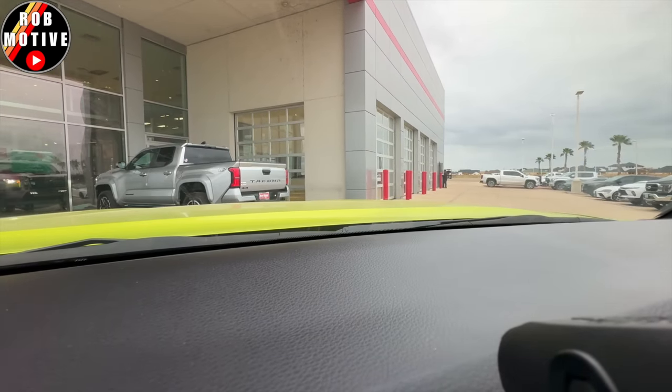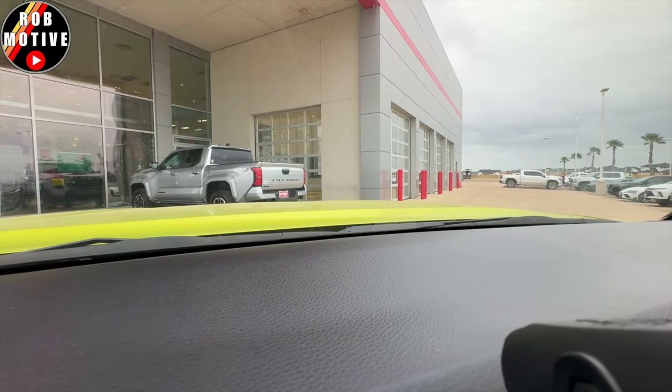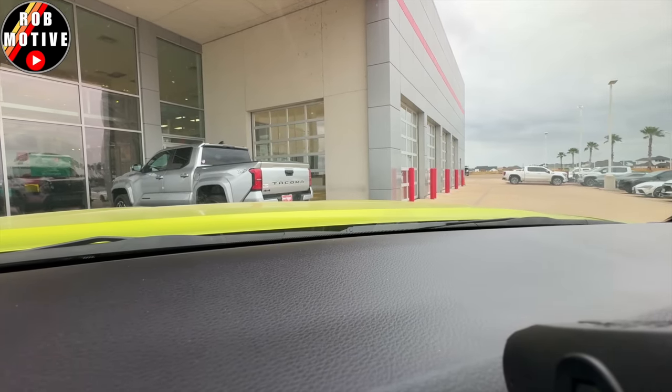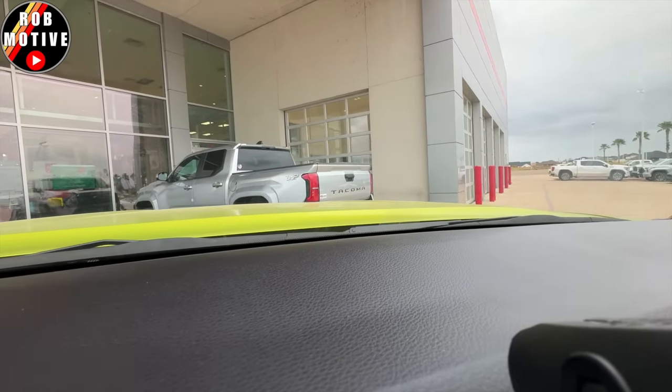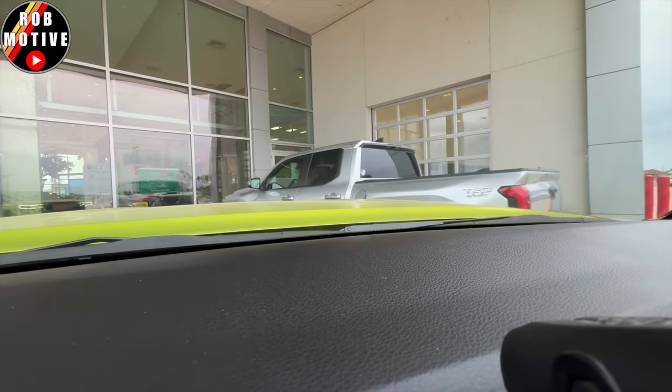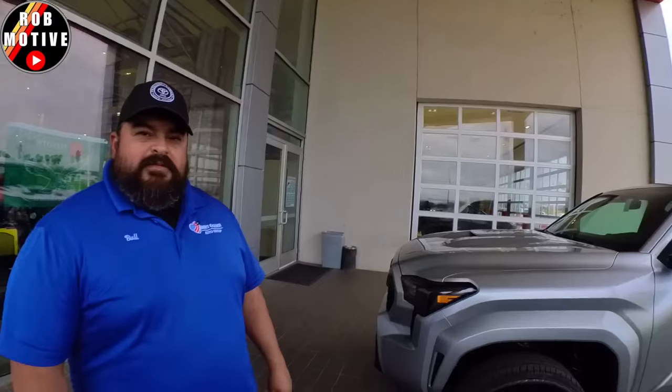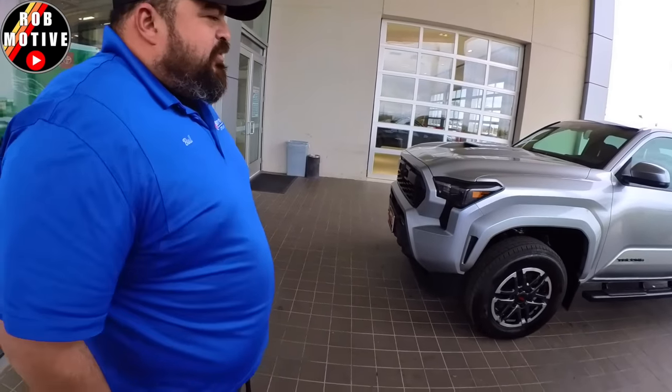I've got you on video, by the way. This is Bull from Burd Ogden. He is my number one salesman. We are at Burd Ogden — the first 2024 Tacoma that I've seen. This is Bull, he is my salesman. Fantastic guy. If you're looking for a Tacoma or any other Toyota product, get a hold of this guy. So what can you tell me about it?